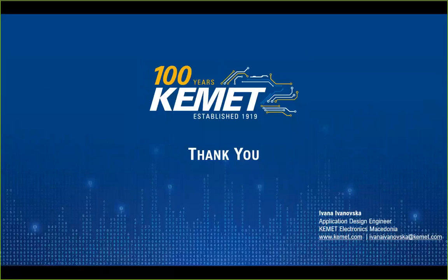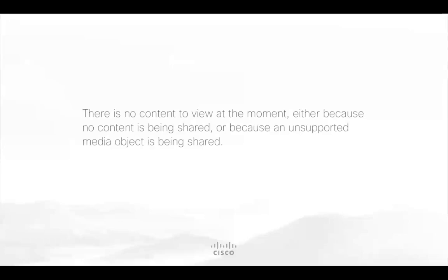That covers all questions for now. Thank you, Ivana, for presenting. The audience can still contact their local FAE or the contact shown on screen. Thank you to the audience for joining, and we hope to see you again soon. Goodbye.